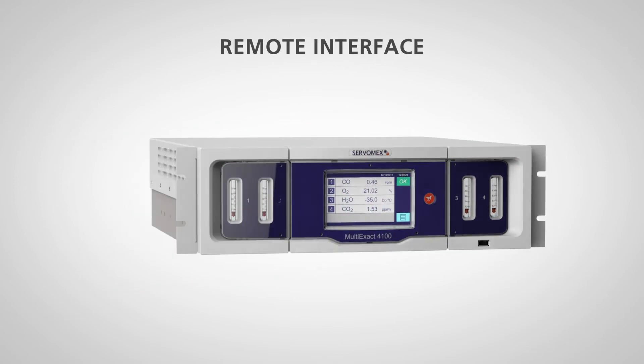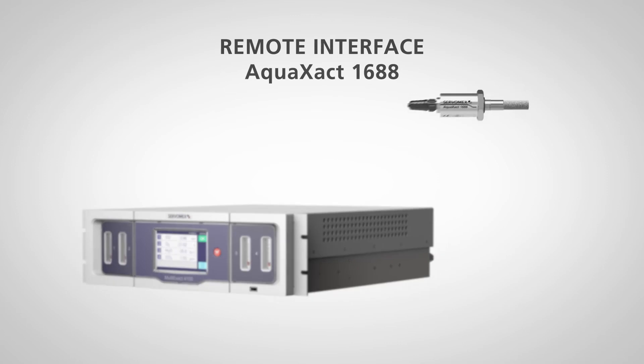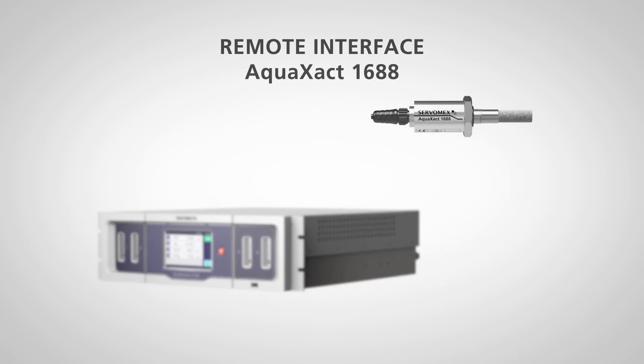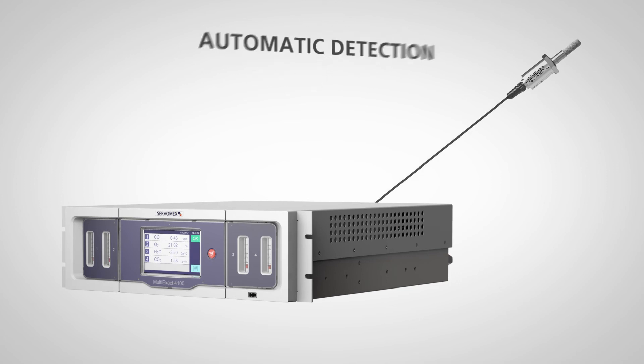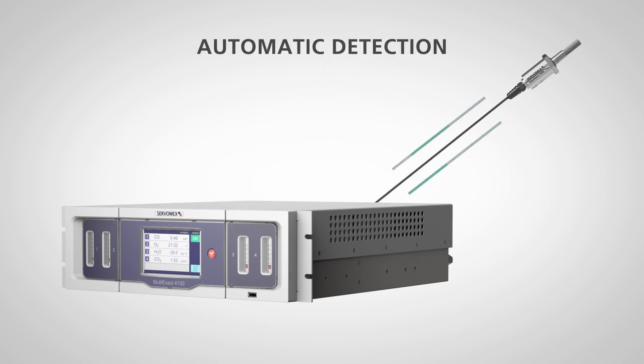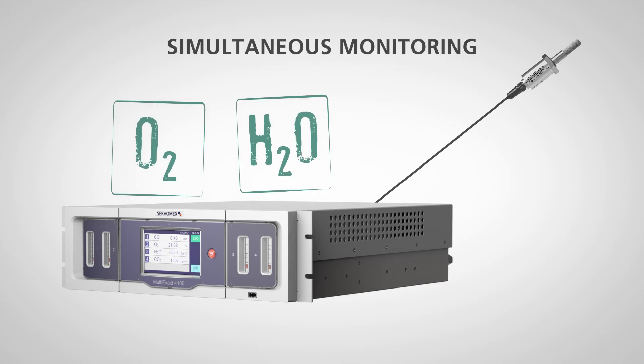The analyzer also remotely interfaces quickly and easily with Servomex's all-new AquaExact 1688 moisture sensor. When the AquaExact is connected and the analyzer is powered on, the digital connection is automatically detected for simultaneous monitoring of moisture with any three other measurements.